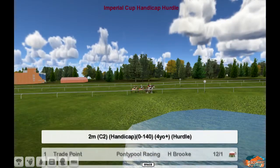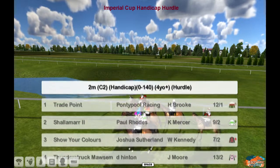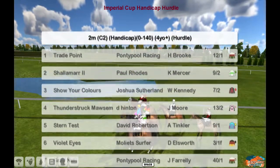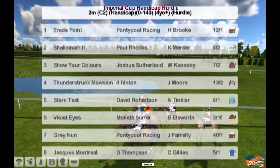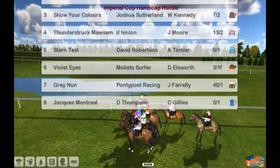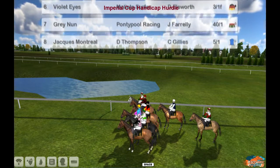Okay, the last today, day one, National Hunt, race 12, the Imperial Cup handicap hurdle over two miles. Trade point is number one for Ponchipool Racing. Shalimar, Paul Rose is two. Show your colours, Joshua Sutherland is three. Four is Thunderstruck Mawson for Dale Hinton. Five is Stern test for David Robertson. Six is Violet Iads Moly Xerfa. Seven is great number for Ponchipool Racing. Eight is Jaxx Montreal for Darren Thompson.